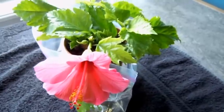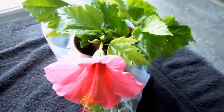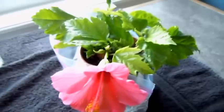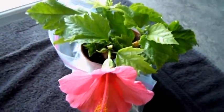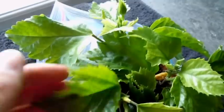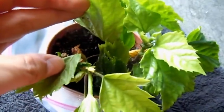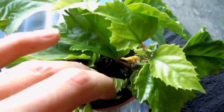Everything seems to be growing fantastic. As you can see it's the pink variety - it's a beautiful flower. The plant is still quite small, and if we look in here, almost all of the cuttings that I took - I don't see any little dead ones in there - it looks fantastic. And there's another flower bud going to come out soon.